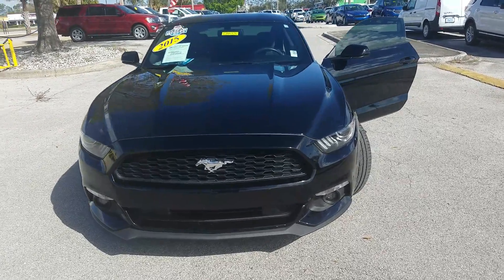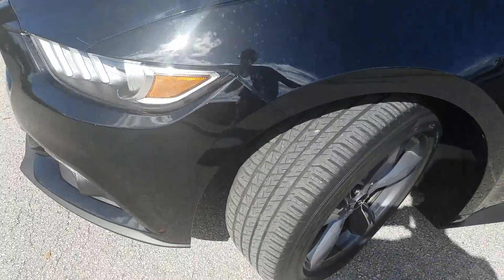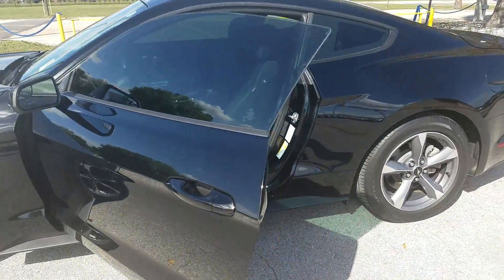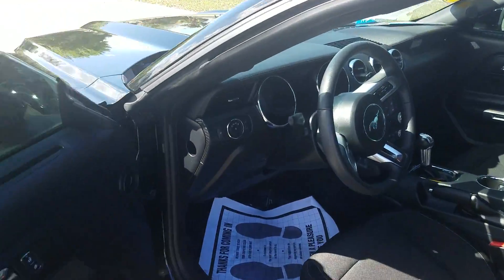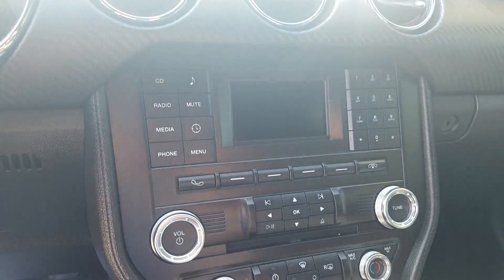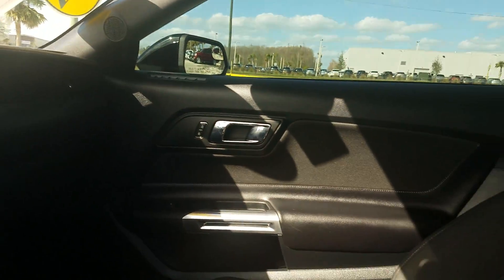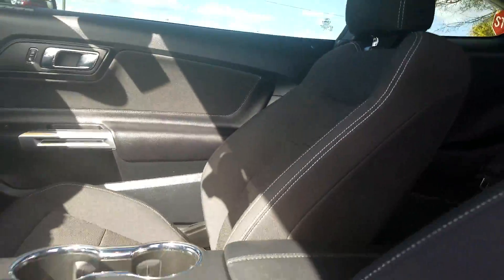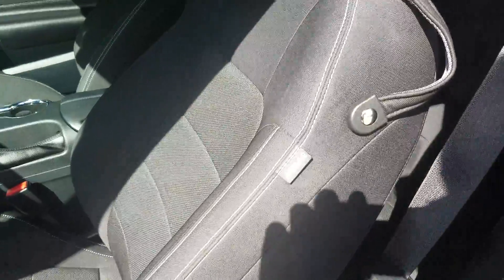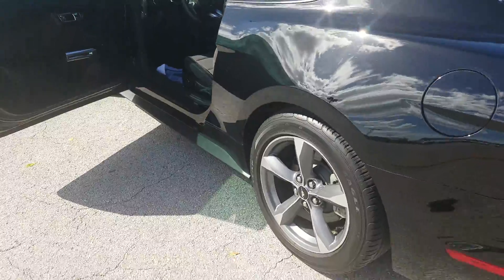This is the 2015 Mustang, black on black, a one-owner car. Good tread on the tires, very clean, nice car. It has remote start, keyless entry, keyless start, backup camera, and backup sensors as well. Very clean, well-maintained car with power seats and no wear on the seat.